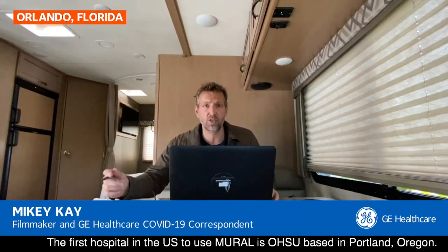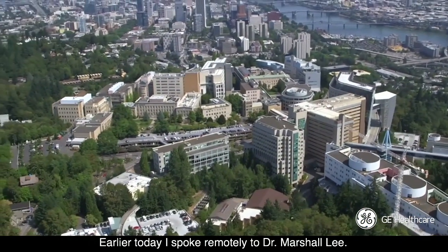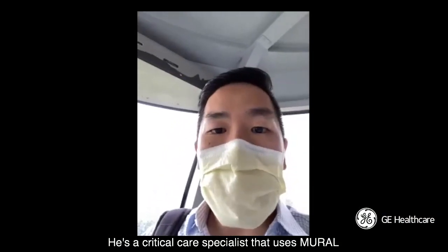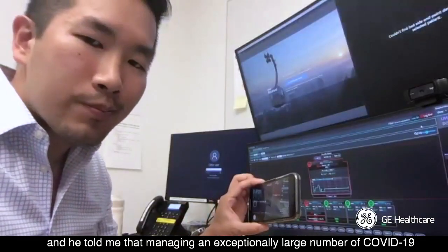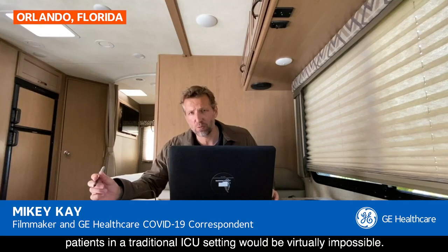The first hospital in the U.S. to use Mural is OHSU, based in Portland, Oregon. Earlier today, I spoke remotely to Dr. Marshall Lee, a critical care specialist that uses Mural, and he told me that managing an exceptionally large number of COVID-19 patients in a traditional ICU setting would be virtually impossible.